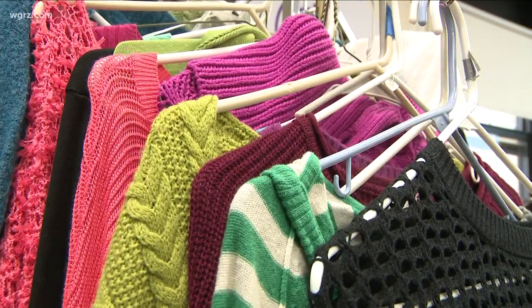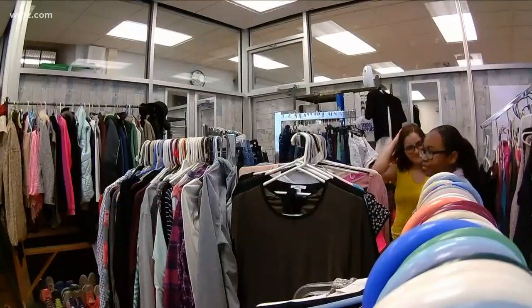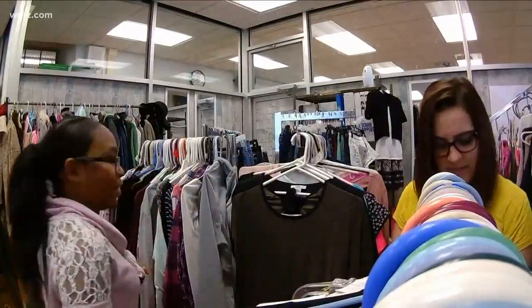What I like about some of the clothes is there's such a variety of different styles. She found sweaters and purses in the store and she also works there. Any student in the building who may be interested in earning the Career Development and Occupational Studies certificate could come see us and possibly work in the store as well.